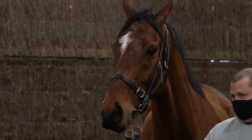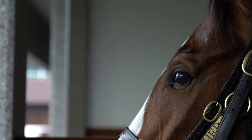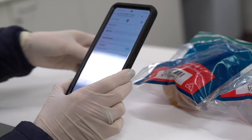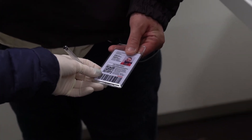The trainer will also receive an email copy of the sample identity document once it has been completed and submitted. As the new system includes a scanning functionality, you will need to ensure that you bring your industry pass with you when your horse is nominated for sampling.